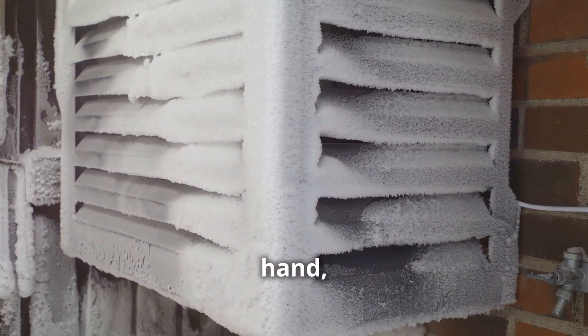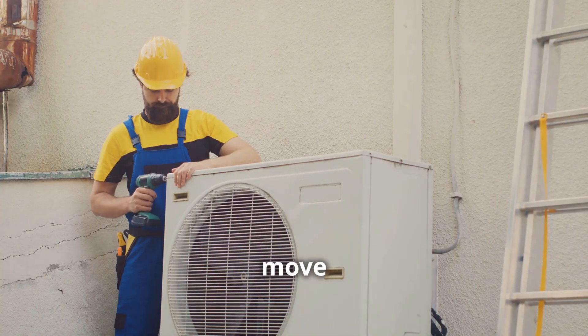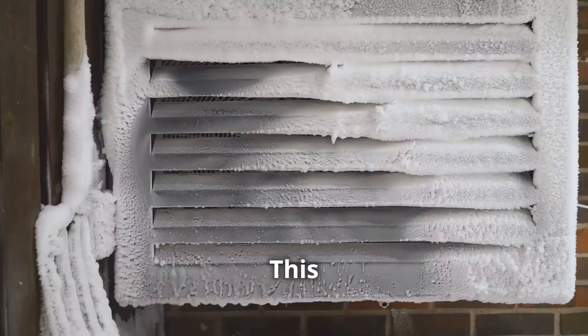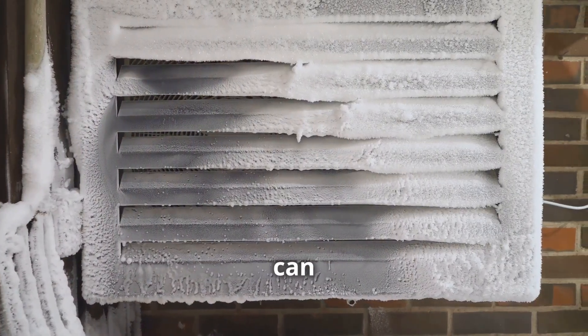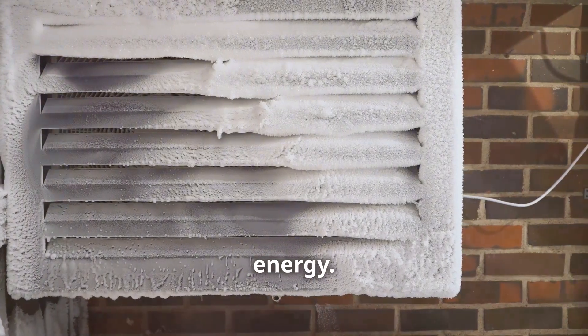Heat pumps, on the other hand, operate on a fundamentally different principle. They don't generate heat, but rather move it from one place to another. This is a game-changer because it means they can provide both heating and cooling while using significantly less energy.